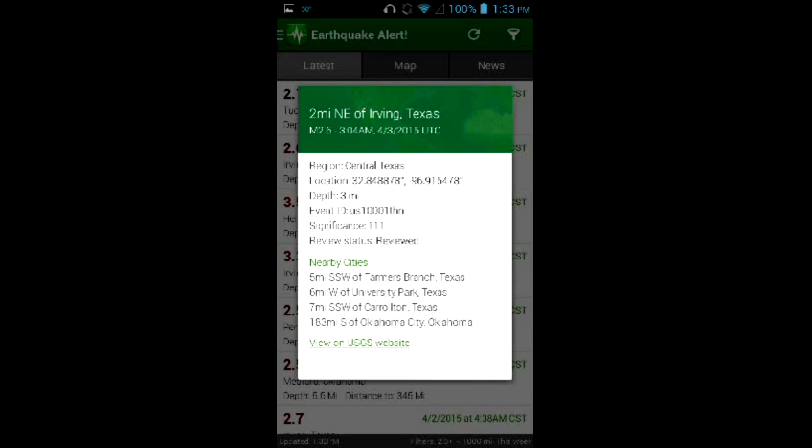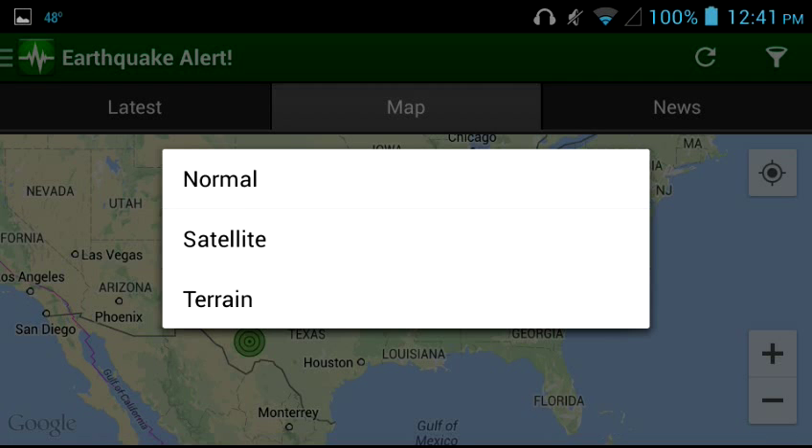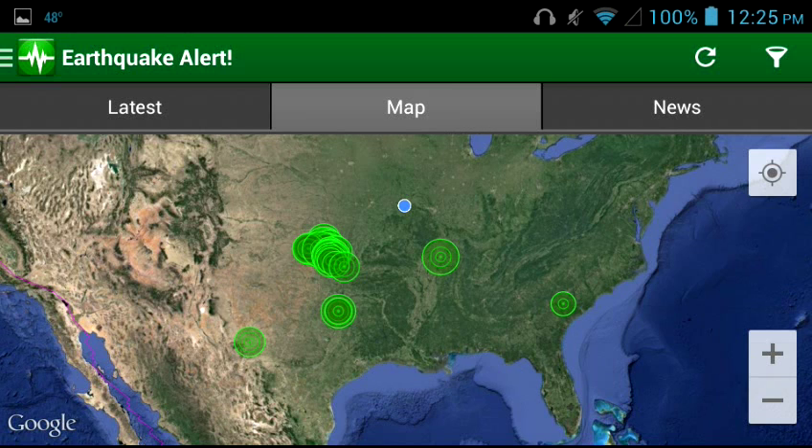If you push Details, you're going to get the USGS data in a nutshell, basically. We'll go back to the latest — here's the earthquake again. We're going to go to Map so we can see where it was at. You get Normal, Satellite, and Terrain. Here's the green circles — those are earthquakes. The blue dot is where I'm at. That was the normal map.